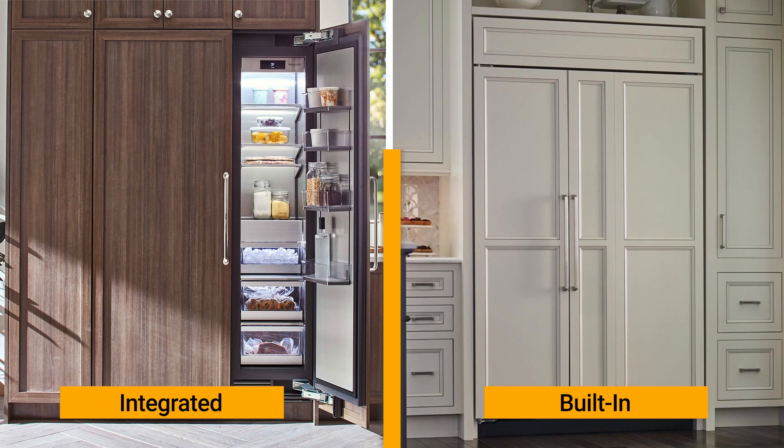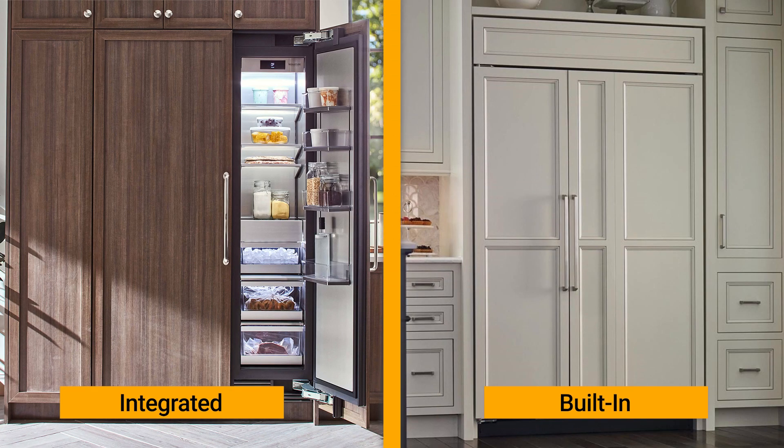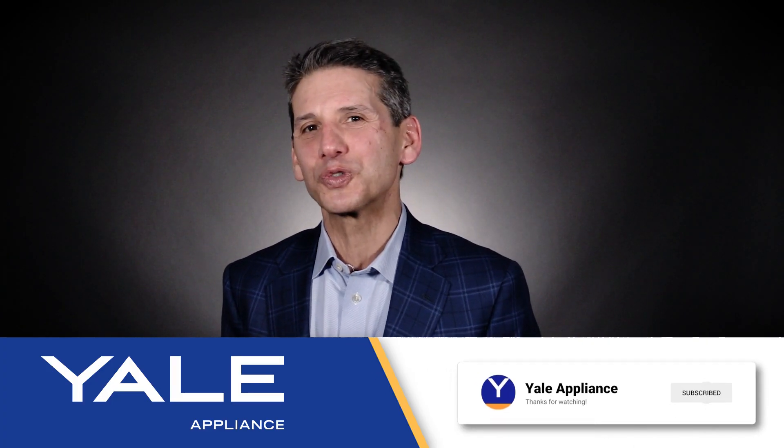Both integrated and built-ins can be paneled, but the integrated will look better with panels because it is indistinguishable from your cabinets. If you want to learn more about freestanding, built-in, or integrated refrigerators, click one of these links. Thanks for watching.